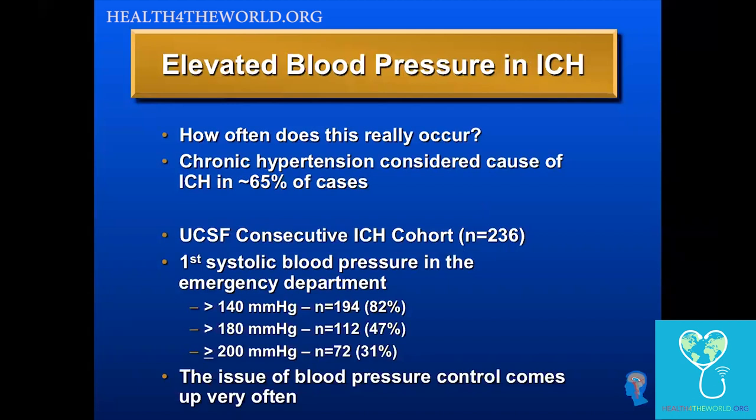What about when a patient comes in with acute ICH and they have elevated blood pressure? We looked at this in our own cohort of over 200 patients, examining the first systolic blood pressure in the emergency department. If you define high blood pressure as a systolic greater than 200, about 30 percent of patients had this. But if defined as greater than 140, 80 percent of our patients had blood pressure above that. So high blood pressure is very, very common in acute ICH.